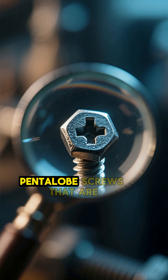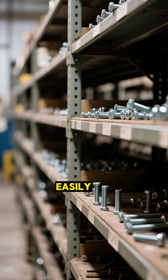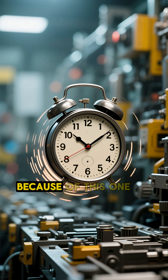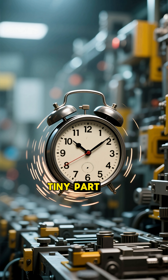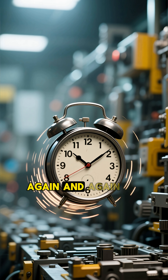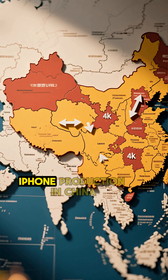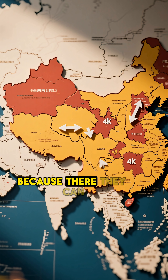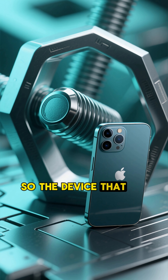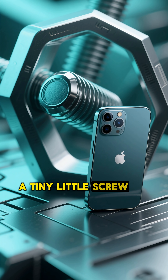iPhones use special pentalobe screws that are custom-made only for Apple. These screws were not easily available in American factories at mass scale. Because of this one tiny part, the whole manufacturing process was getting delayed again and again. And finally, Apple decided to keep major iPhone production in China, because there they can get micro-level parts instantly. So the device that looks super high-tech was actually stopped by a tiny little screw.